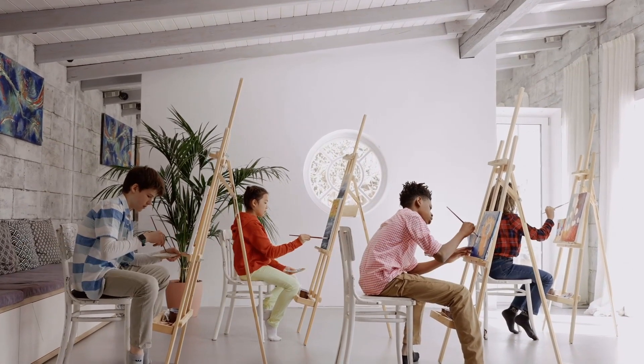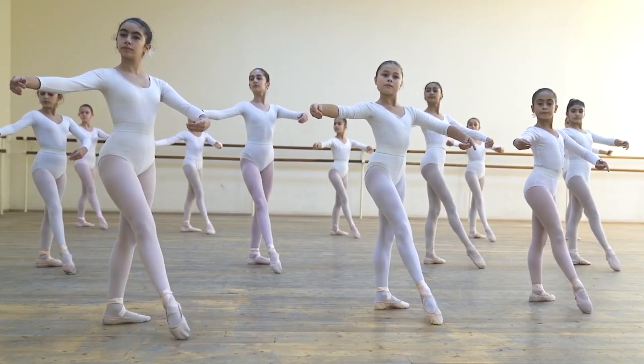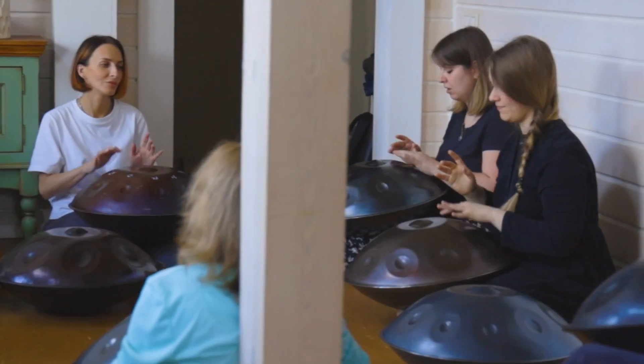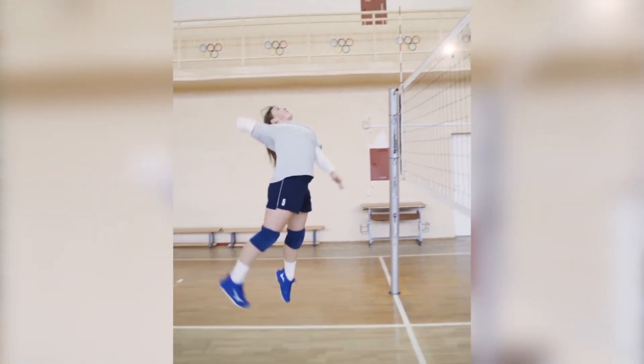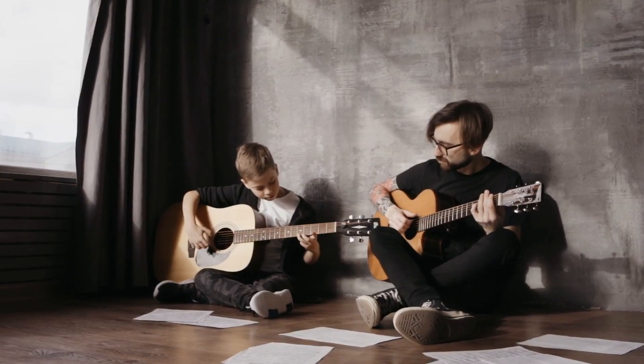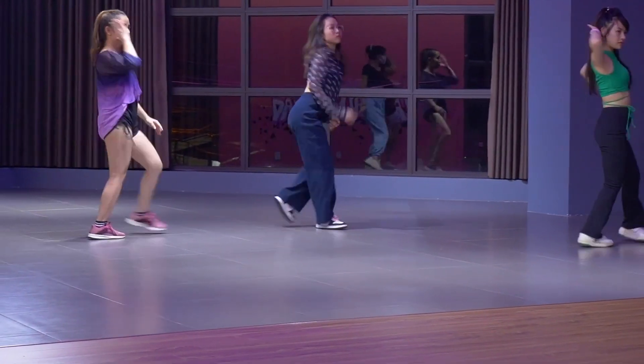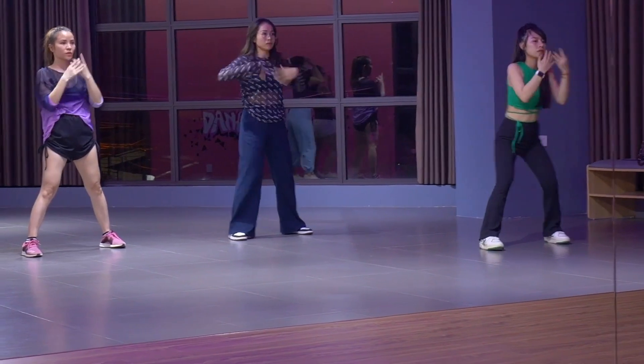Afternoon lessons continue until about 2 p.m. These classes often include subjects like art, music or sports, offering a creative and physical break from the more academic subjects. For some, this is the favourite part of the school day where creativity and collaboration are encouraged.